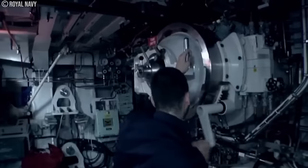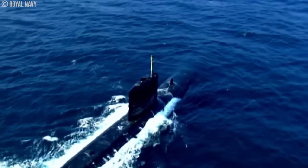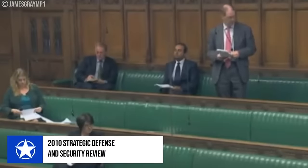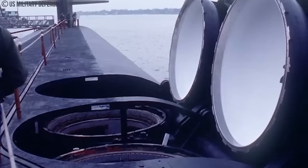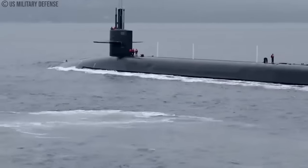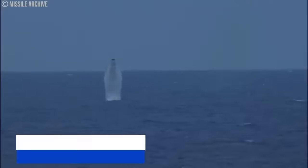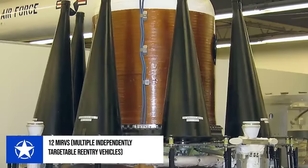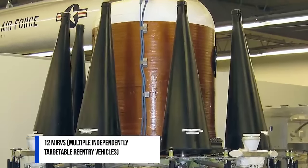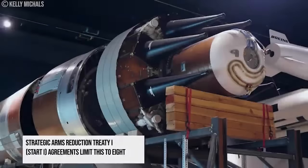For attack purposes, the Vanguard-class submarines are equipped with 16 ballistic missile tubes. As of the 2010 Strategic Defense and Security Review, the Royal Navy loads only eight of the missile tubes with the Trident II submarine-launched ballistic missiles, each armed with up to eight nuclear warheads. The Trident II missile can carry up to 12 multiple independently-targetable re-entry vehicles, MIRVs, but the Strategic Arms Reduction Treaty 1, START-1, agreements limit this to eight.